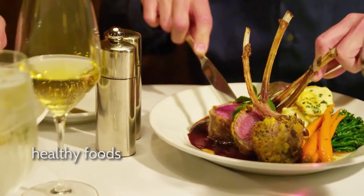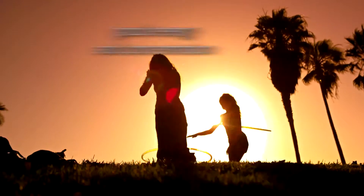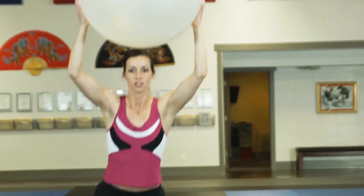Healthy eating is important for our bodies to function, and healthy foods enable us to get the nutrients we require. Eating healthy helps to maintain good energy and concentration levels. It helps us to maintain a healthy weight, and it's essential for fertility and reproductive health.